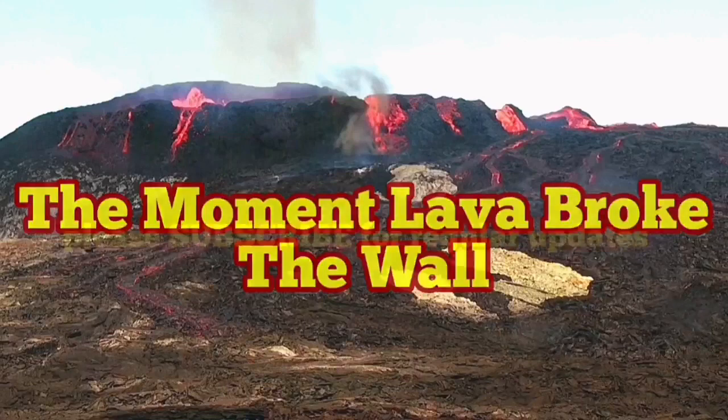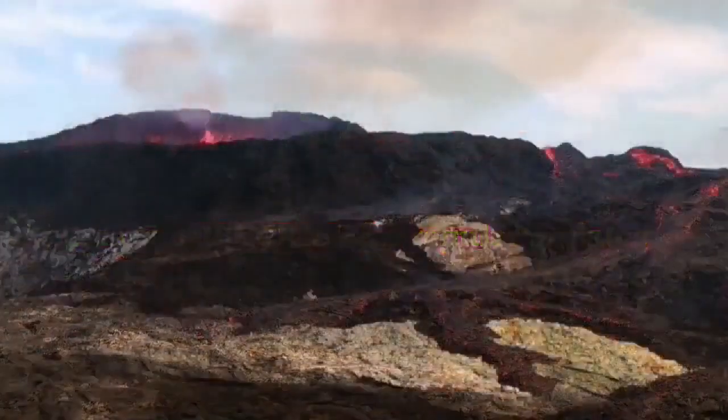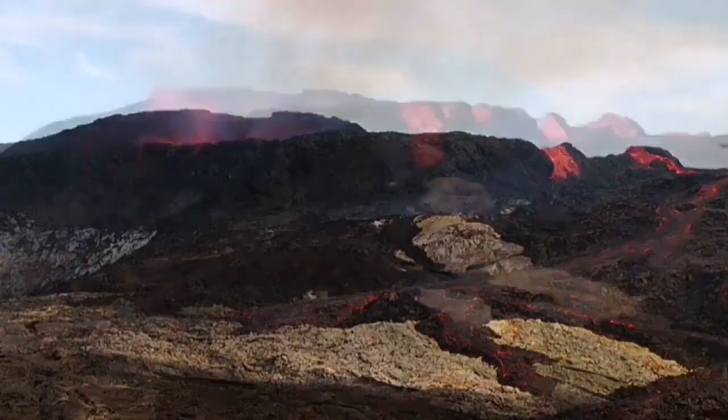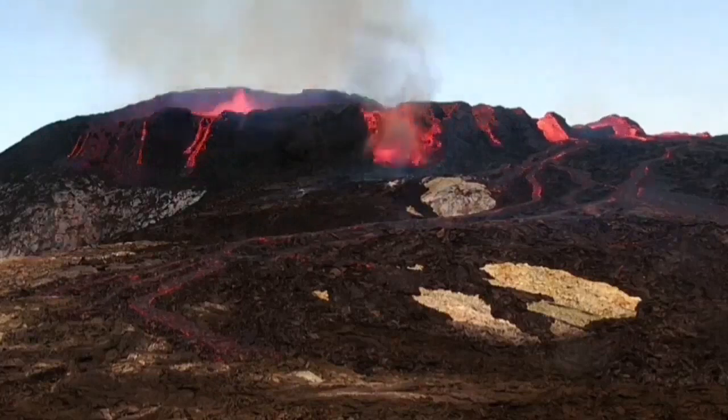The moment lava broke through the wall of the volcano — what we call the wall here, meaning the rim, the top part of the crater wall — it first broke at this moment, you see in this part, and then broke at the second part. You see the smoke rising.